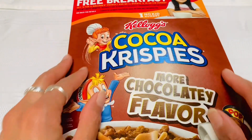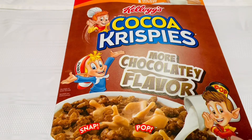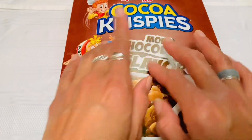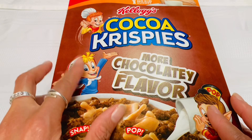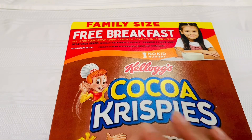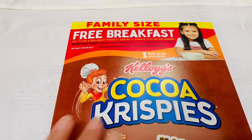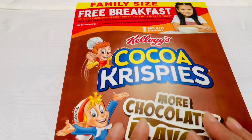And next I have — oh, are these yummy? Kellogg's Cocoa Crispies. And they say they are more chocolatey than before. Snap, crackle, and pop. And it looks like you would get $5 for a Kellogg's product, and they will donate $5 to the No Kid Hungry Program, which is awesome.